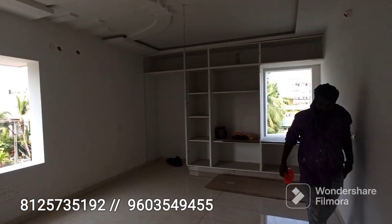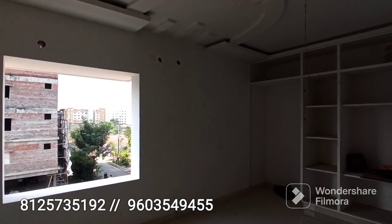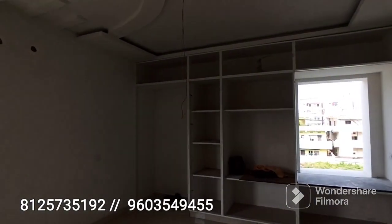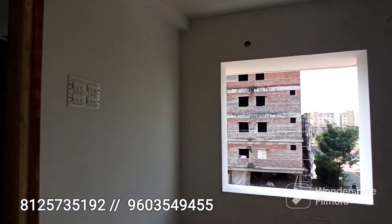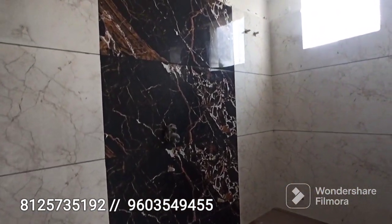The master bedroom flat is spacious. The master bedroom comes with an attached bathroom. The bathroom fittings are of good quality.